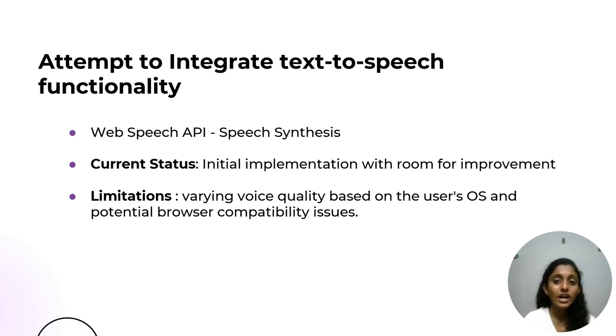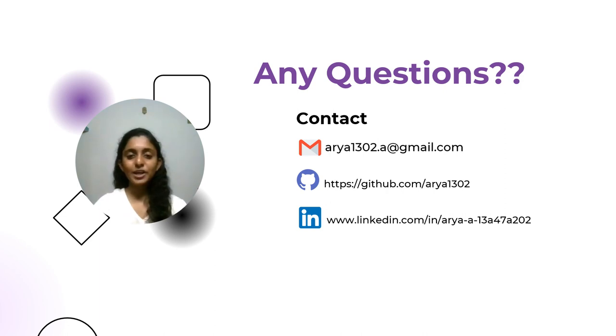Lastly, I attempted to add text-to-speech functionality to the website. I used the Web Speech API for text-to-speech generation. At present, the implementation is in its initial stages and there is room for several improvements. Using the Web Speech API is found to have limitations, including variations in voice quality based on the user's operating system and compatibility issues with different browsers. Thank you all for listening. If you have any questions or thoughts, feel free to reach out to me.